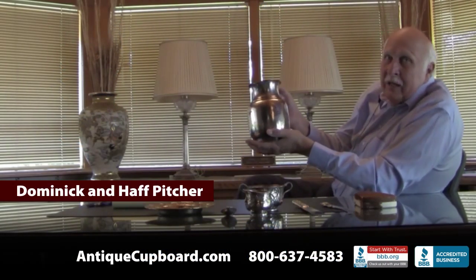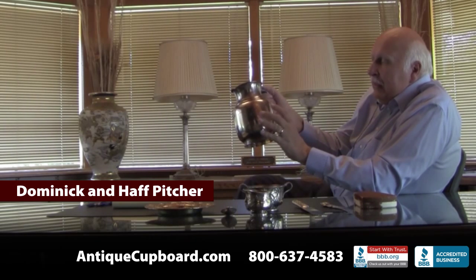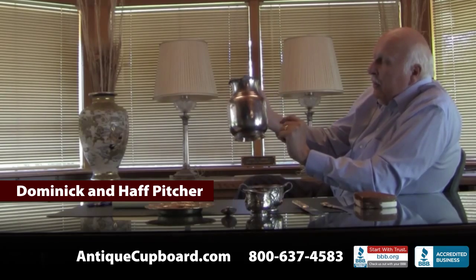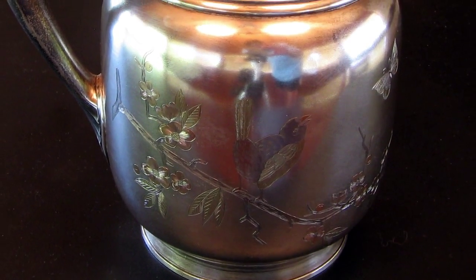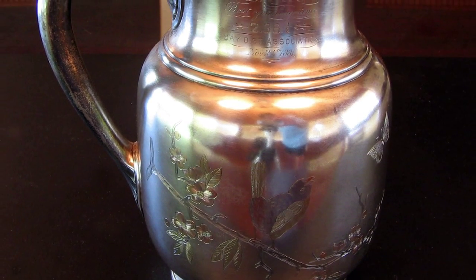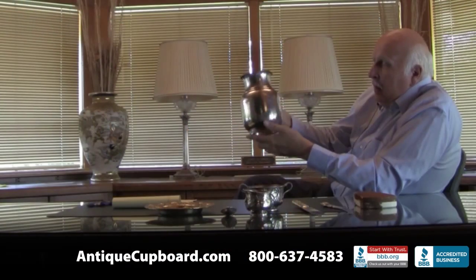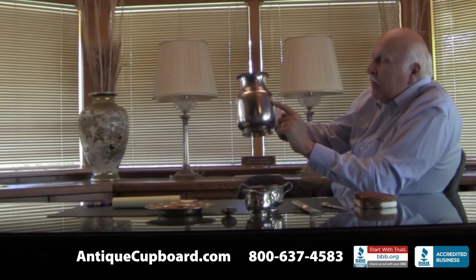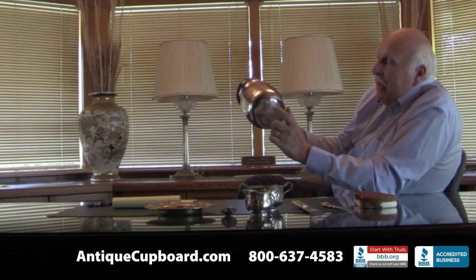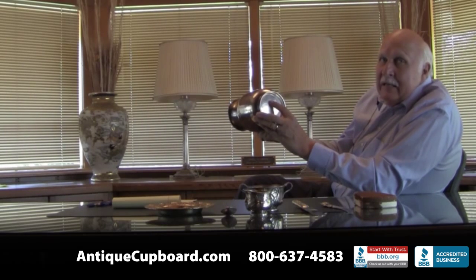Finally there's this water pitcher — I really like this a lot. It's got bright cut things on it and then they did gold washing. There's a bird with gold wings in yellow gold, a rose gold body, and a green gold head. They did the same thing with the leaves and branches, and the same thing with the dragonfly. This is by Dominic and Hoff, dated 1879, and then it was given at a horse race in 1881.